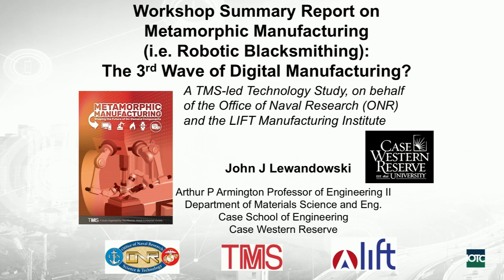It was done on behalf of funding provided by the Office of Naval Research, because they have a lot of interest, as do a number of DOD — Department of Defense — agencies in this concept. It was also co-sponsored by what's called the LIFT Manufacturing Institute — Lightweight Innovations for Tomorrow, LIFT.